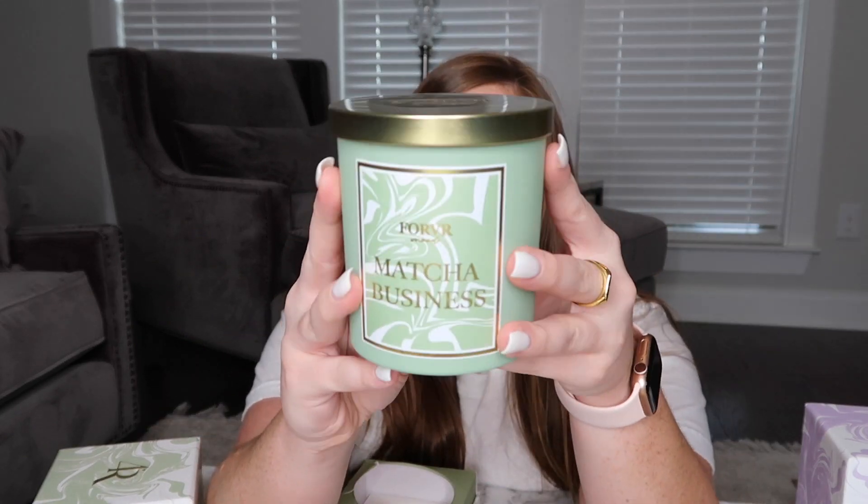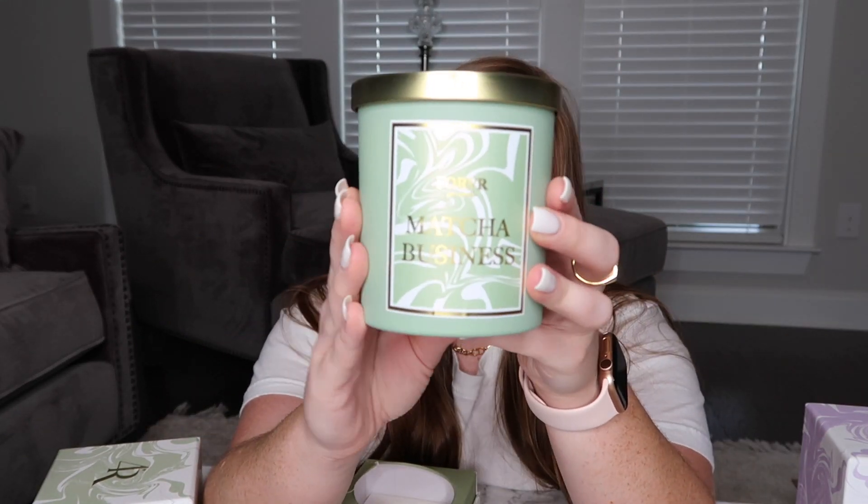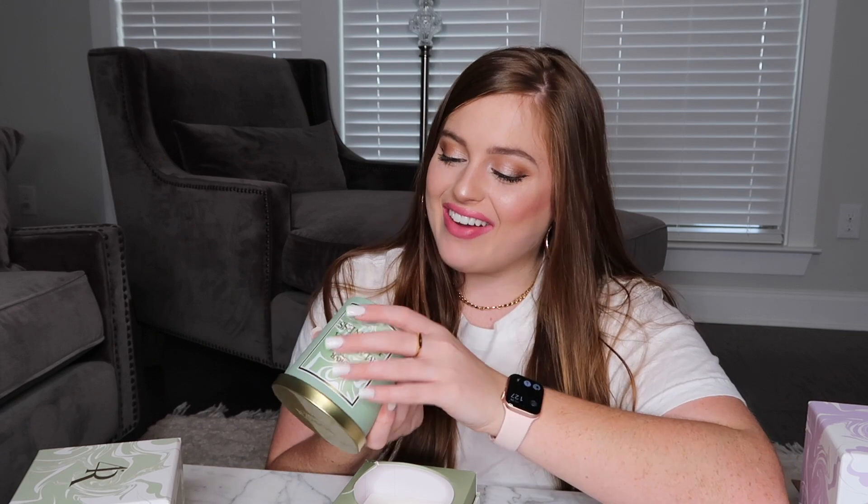Next up is Matcha Business. Fun fact: I don't really like matcha — I've had it one time and did not love it. But you can already smell this one and I'm getting a not-quite-earthy but definitely spa-smelling scent. The candle itself is a beautiful light green. I just noticed on the bottom it says 'warning: this candle is addicting' — that's really funny. The details say it's a matcha hazelnut latte scented candle, which explains the nutty earthy smell.